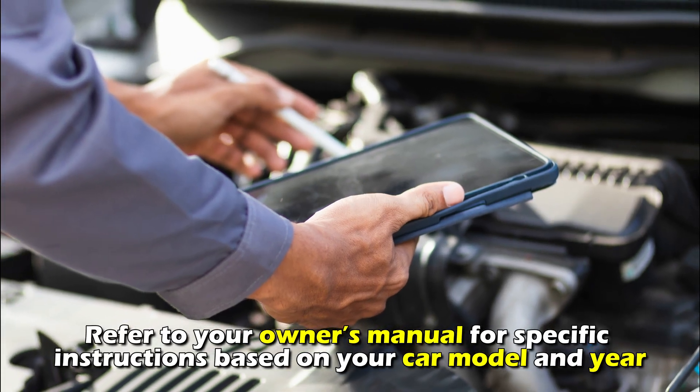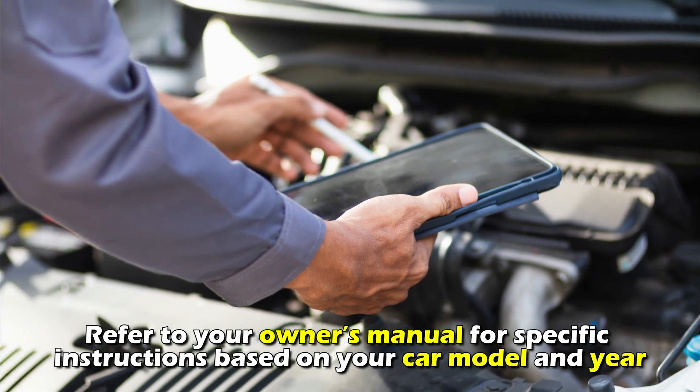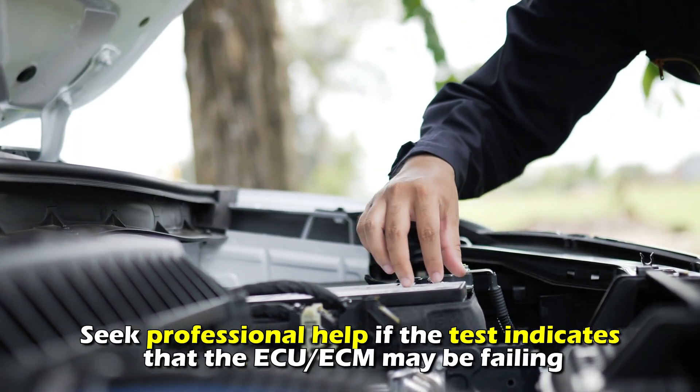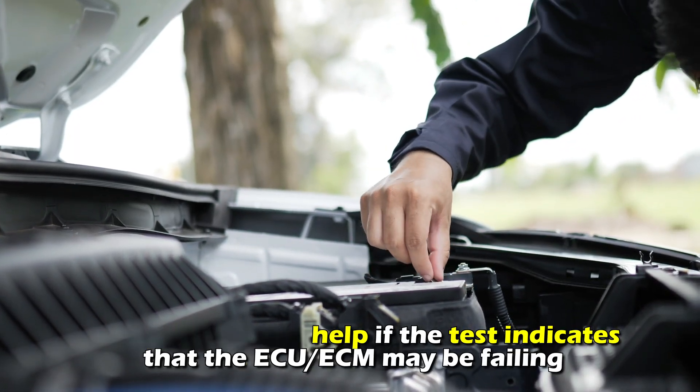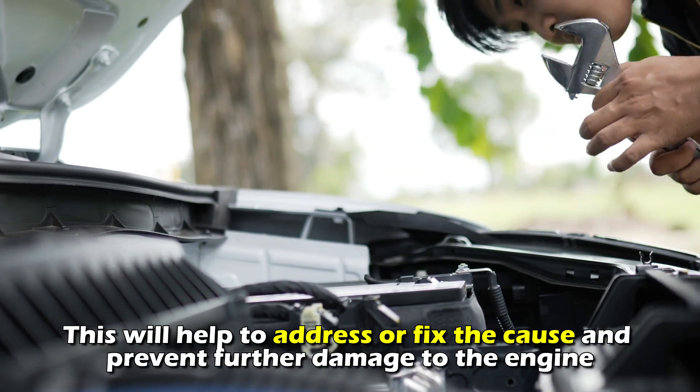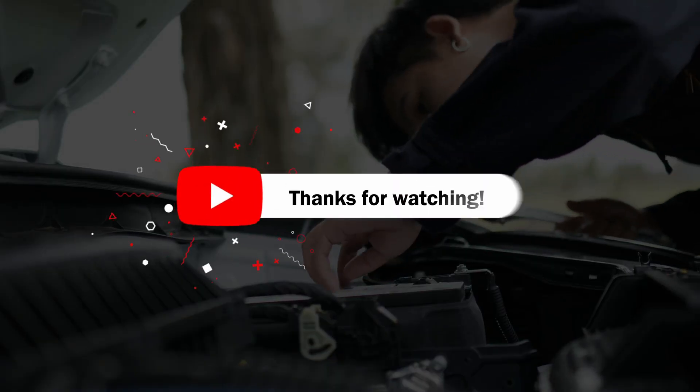Refer to your owner's manual for specific instructions based on your car model and year. Seek professional help if the test indicates that the ECU/ECM may be failing. This will help to address or fix the cause and prevent further damage to the engine. Thanks for watching.